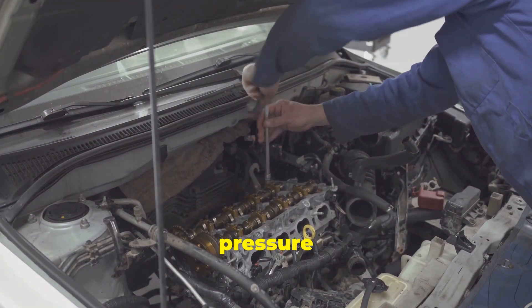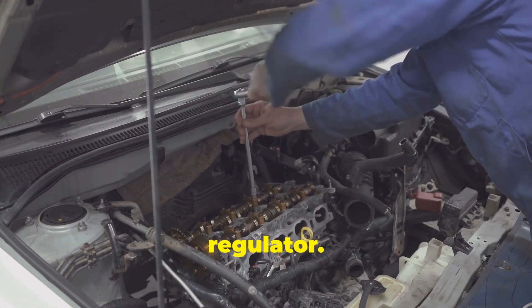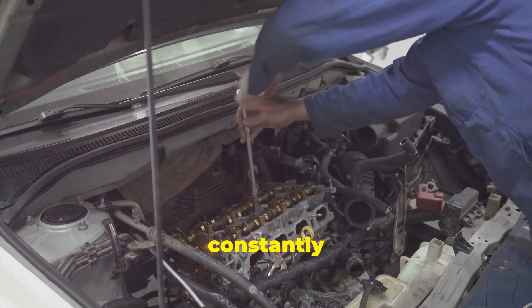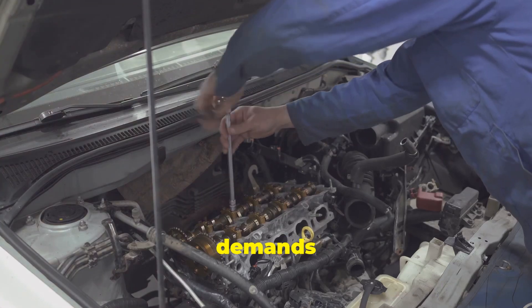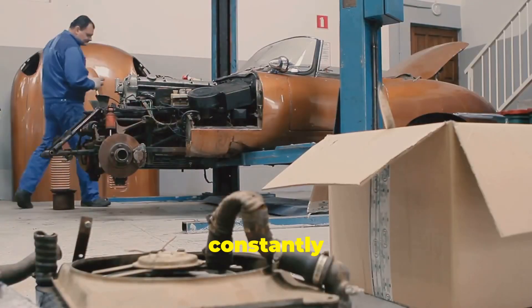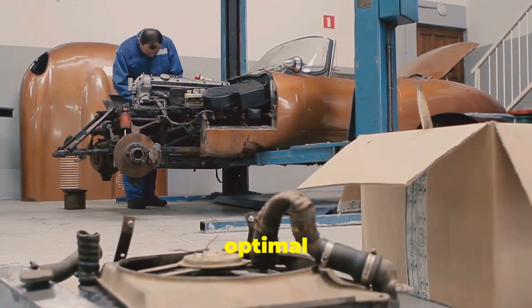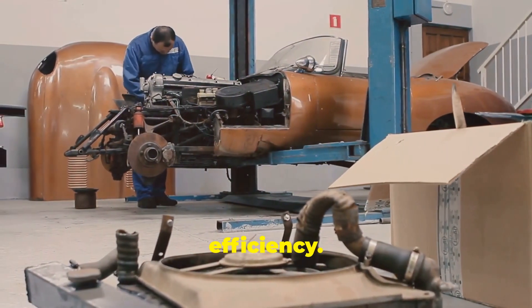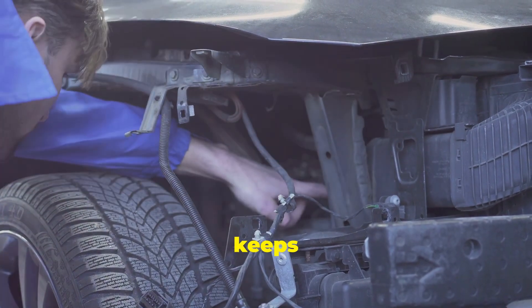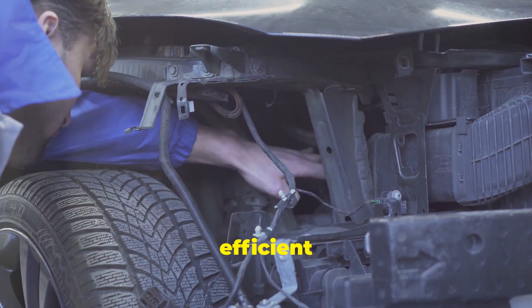It's a beautiful dance of pressure and flow, all orchestrated by the humble fuel pressure regulator. The regulator constantly adjusts to the changing demands of the engine, maintaining optimal fuel pressure and ensuring the engine receives the perfect amount of fuel for optimal performance and efficiency. This delicate balance is what keeps your engine running smoothly, providing you with a reliable and efficient driving experience.